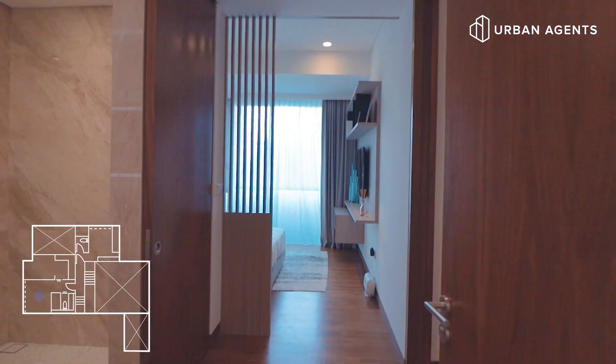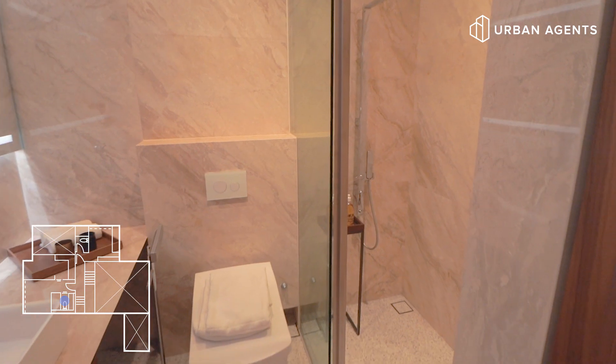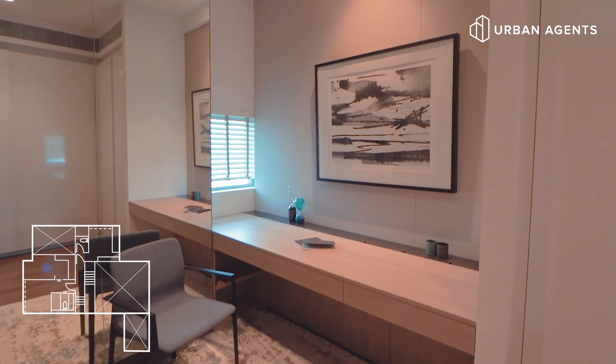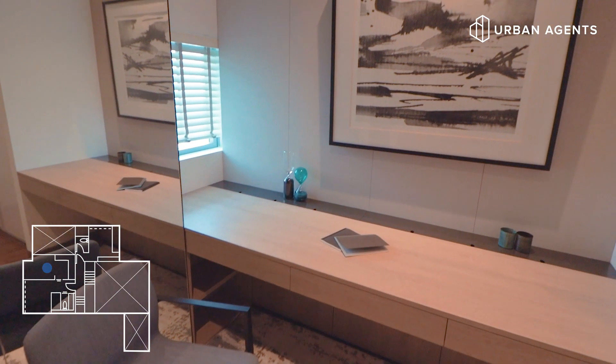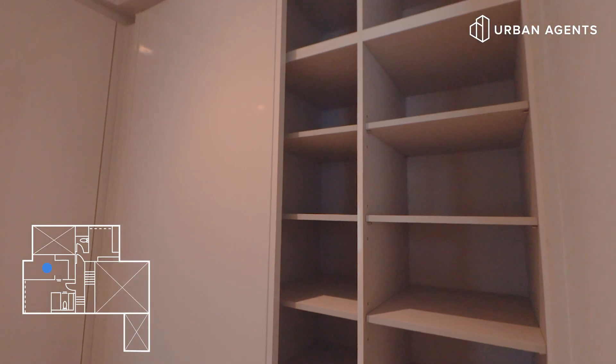There are two bedrooms on this floor. Let's look at the junior master first. It comes with a bathroom of its own, a queen-sized bed, and we have a study room and also a walk-in wardrobe. The study area can serve as a small office, and the walk-in wardrobe has got ample space for all your belongings.